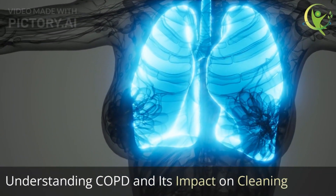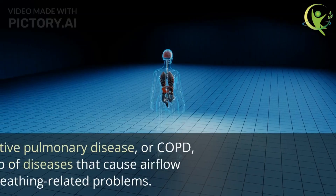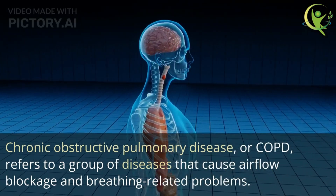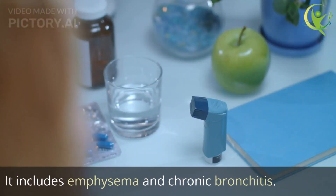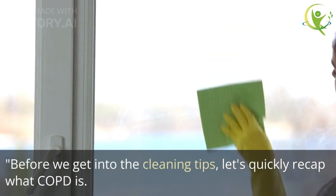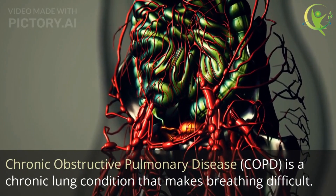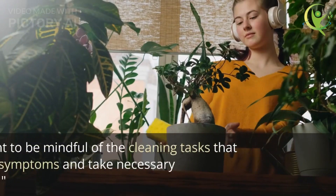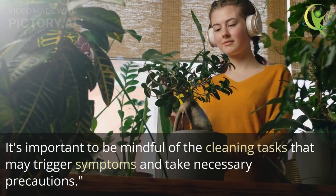Understanding COPD and its impact on cleaning. Chronic obstructive pulmonary disease — COPD — is a chronic lung condition that makes breathing difficult. It includes emphysema and chronic bronchitis. It's important to be mindful of the cleaning tasks that may trigger symptoms and take necessary precautions.